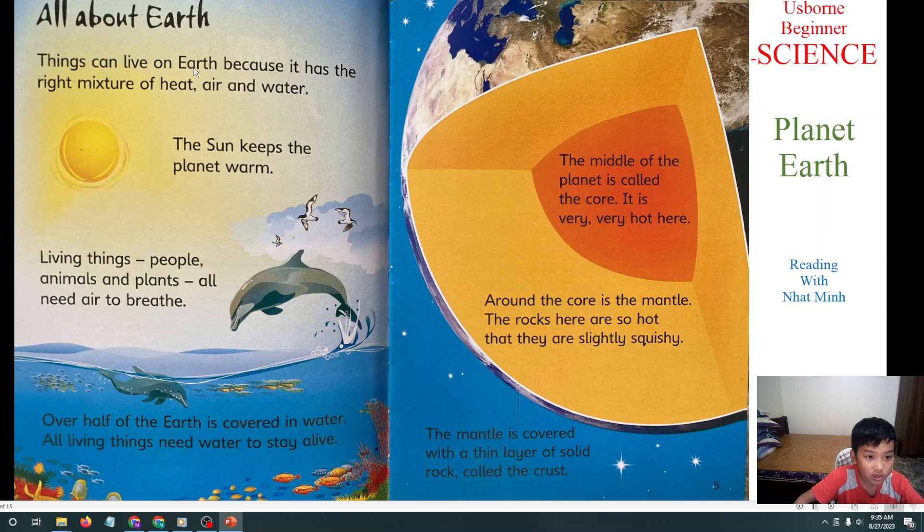Things can live on Earth because it has the right mixture of air and water. The sun keeps the planet warm. Living things — people, animals, and plants — all need air to breathe. Over half of the Earth is covered in water. All living things need water to stay alive. And the middle of the planet is the core.